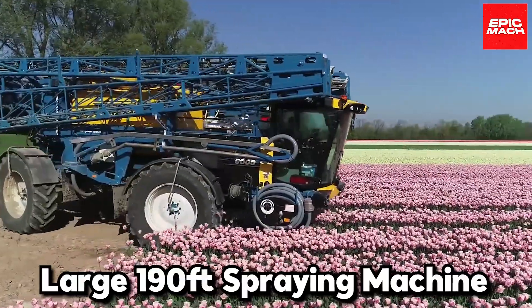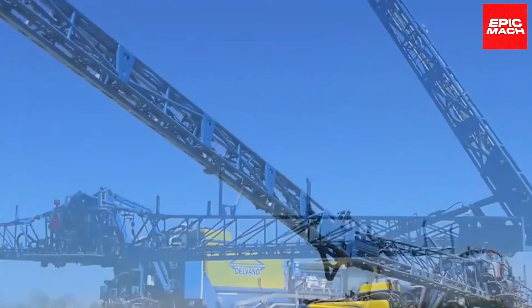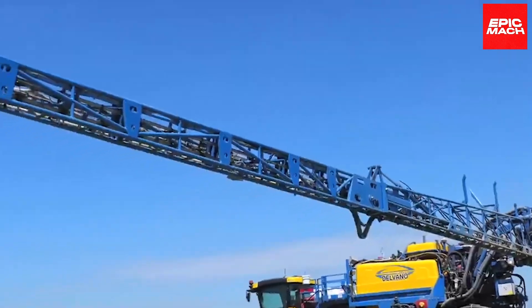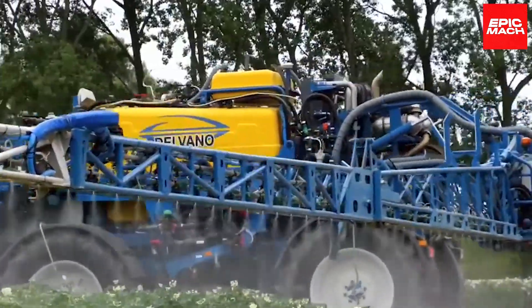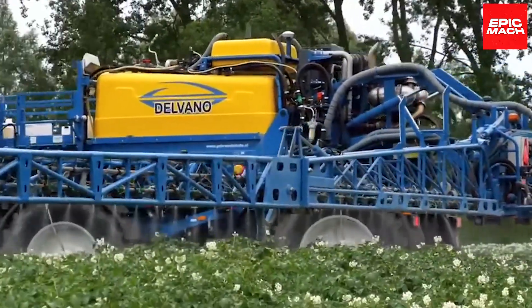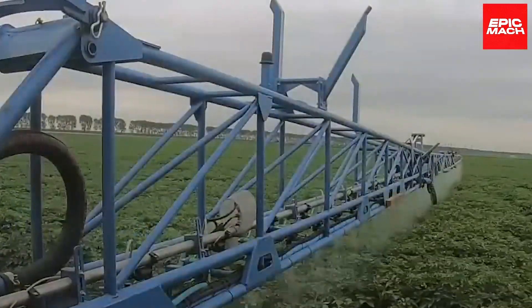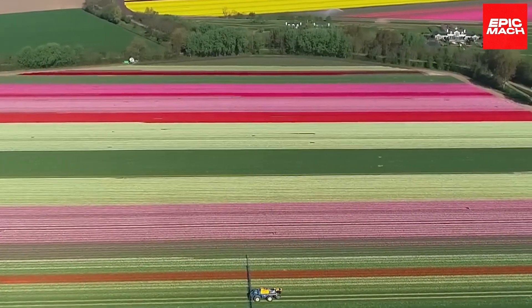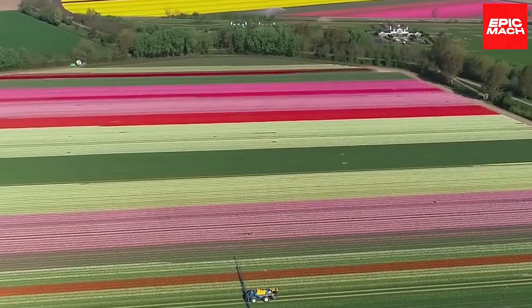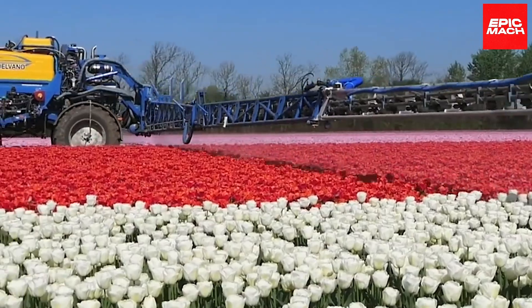Number nine: Large 190-Foot Spraying Machine. You will be amazed by the scale of this spraying machine, which can cover up to 190 feet with its two arms — estimated to be 50 times the coverage of a normal person. With a wingspan like a jumbo jet, it can treat vast fields faster than a squadron of tractors. Its twin 90-foot booms deliver unparalleled spray precision via satellite mapping, earning it the title of star of crop dusting.